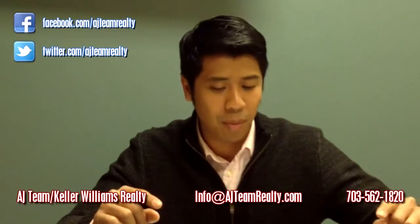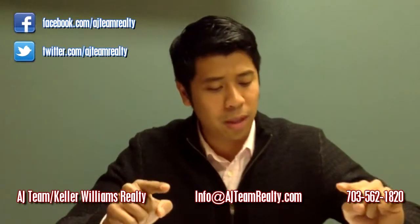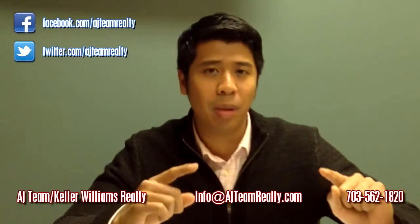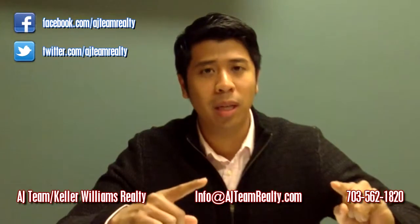Hey guys, Rod here with the AJ team at Keller Williams Realty and we're going to talk to you about some neighborhood stats. I'm going to do something a little bit different this time. Normally I talk about specific zip codes or counties, but this time I'm actually going to compare two neighboring zip codes.